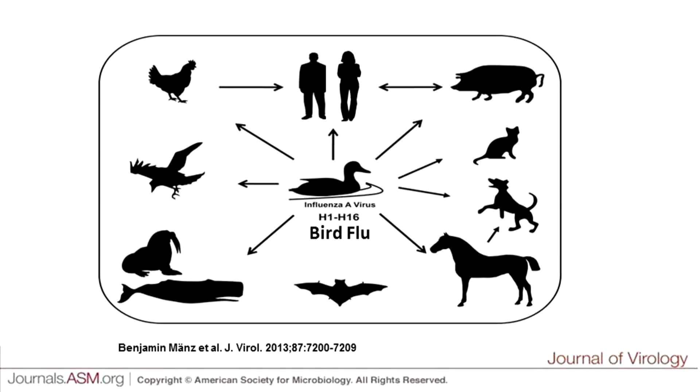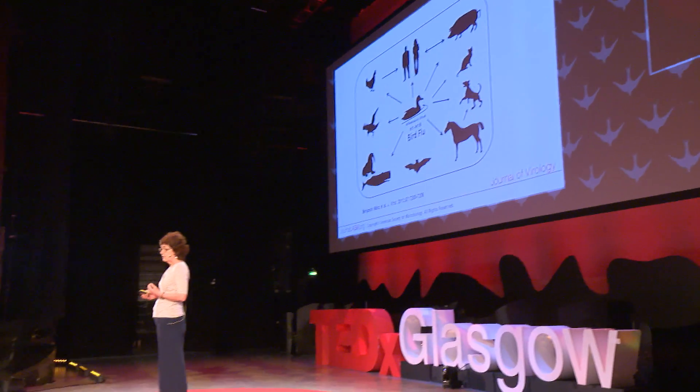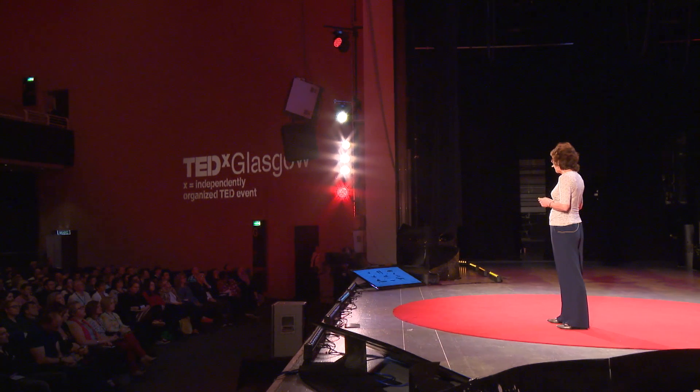Bird flu is a disease that is present in wild birds, particularly wild water birds such as ducks. It's not going to go away — it's present in those wild birds and we can't control the infection of wild birds. They also migrate, so they spread bird flu around the world.